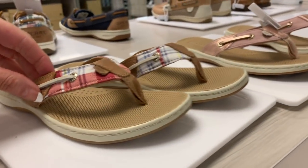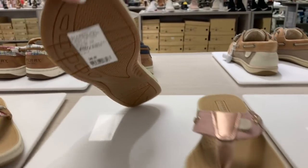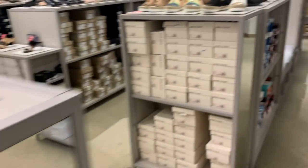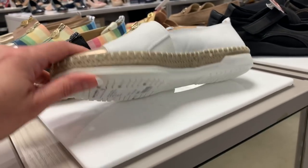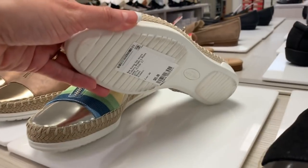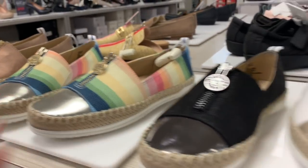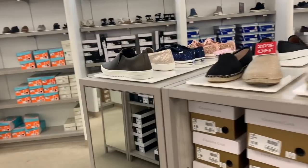These are little Sperry sandals, 20% off, $40. I think I want to focus mostly on sandals. These are by Ann Klein, and these are $85. I've got to find my area that I want to start in.